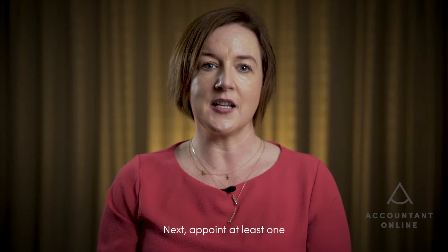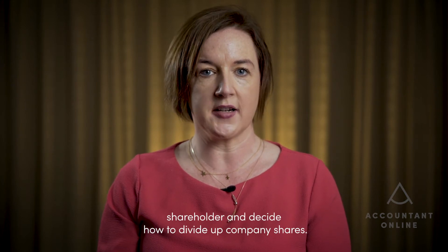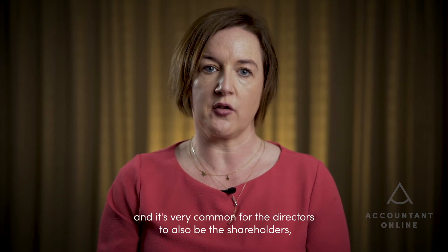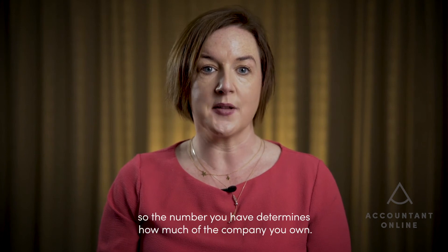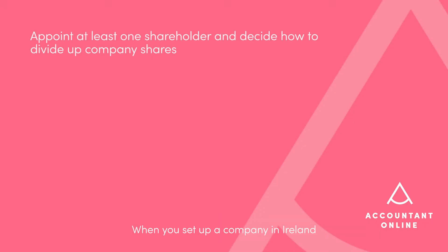Next, appoint at least one shareholder and decide how to divide up company shares. Shareholders are the people who own the company, and it's very common for the directors to also be the shareholders, especially in the early days of business. Company shares are pieces of your business, so the number you have determines how much of the company you own. When you set up a company in Ireland, the shares are broken down into two categories: authorised and issued shares.